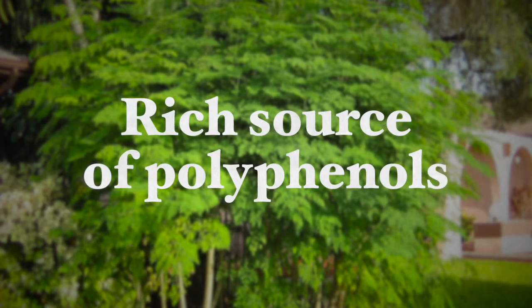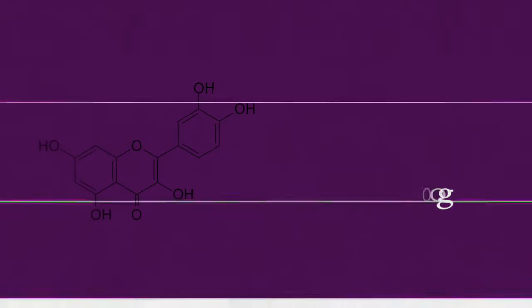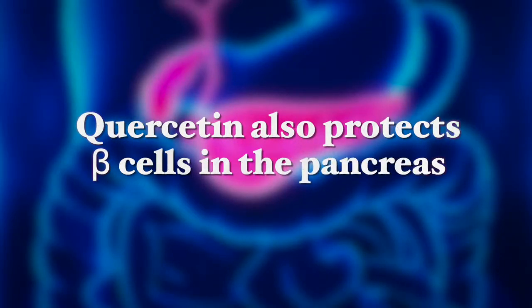Moringa leaves are also rich in polyphenols such as flavonoids, which have been shown to protect against heart disease and cancer. One of the flavonoids found in high concentrations in Moringa is quercetin, at levels of 100 milligrams per 100 grams — a remarkably high percentage. Quercetin is a very potent antioxidant and also has fat-lowering and sugar-lowering anti-diabetic effects. It has been shown to reduce hyperlipidemia in heart disease and also protects the beta cells in the pancreas, lowering the risk of the onset of diabetes.